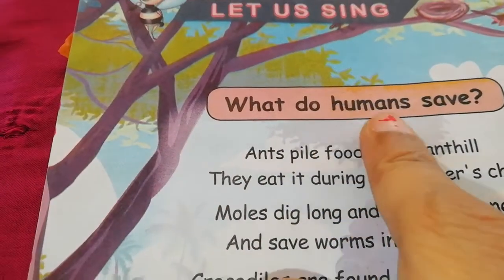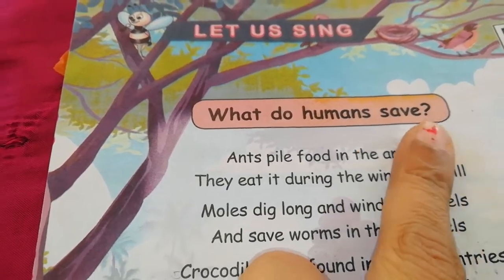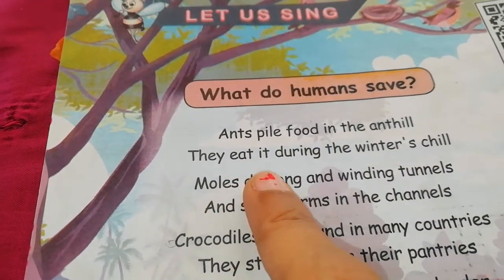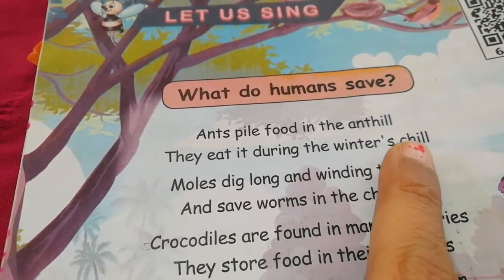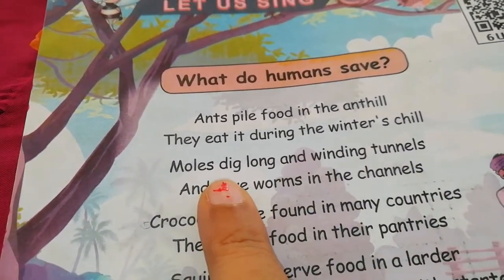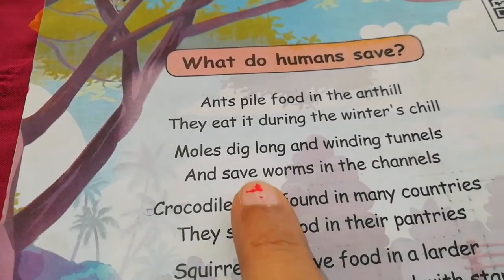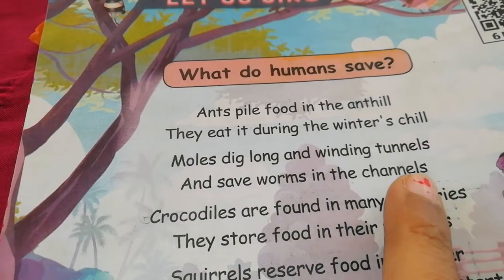What do humans save? Ants pile food in the anthill. They eat it during the winter's chill. Moles dig long and winding tunnels, and save worms in the channels.